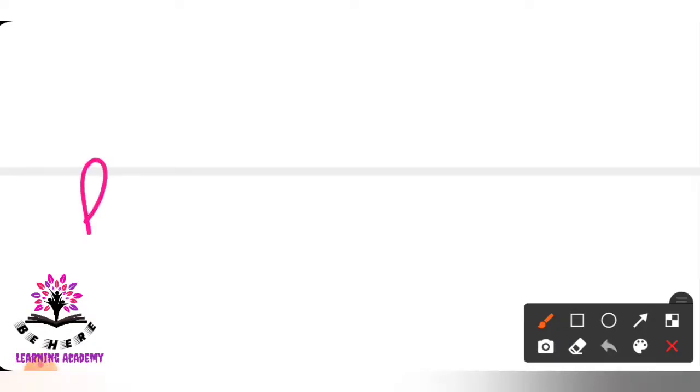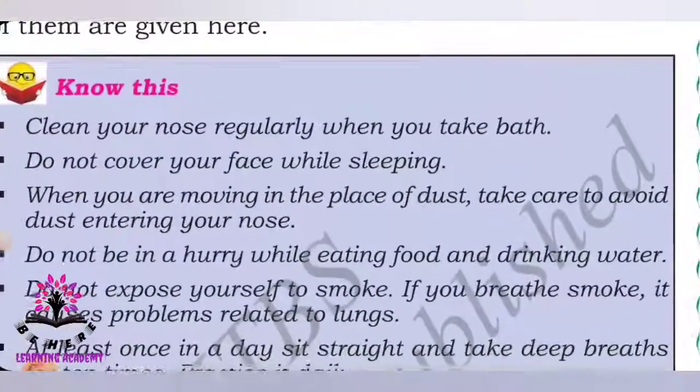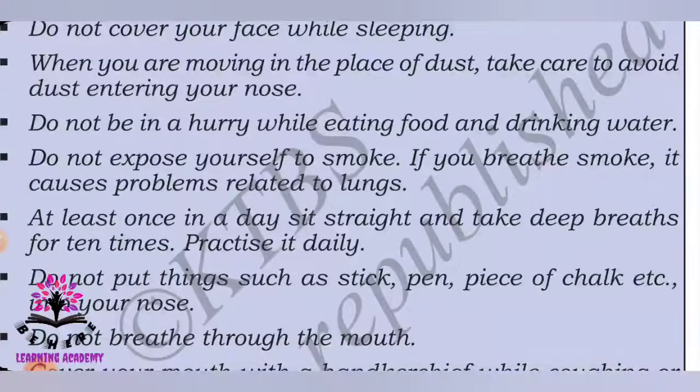Now let us learn the healthy habits for proper respiration. Clean your nose regularly when you take a bath — putting your finger inside your nose every now and then might cause allergies or pain. Do not cover your face while sleeping as it causes problems with respiration. When moving in dusty places, wear a mask to avoid dust entering your nose.